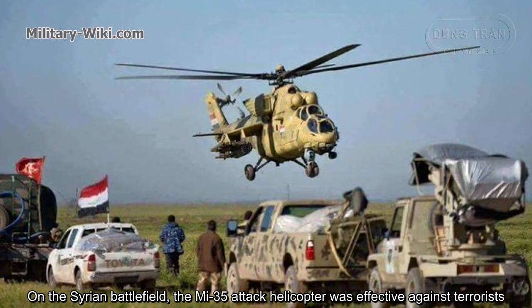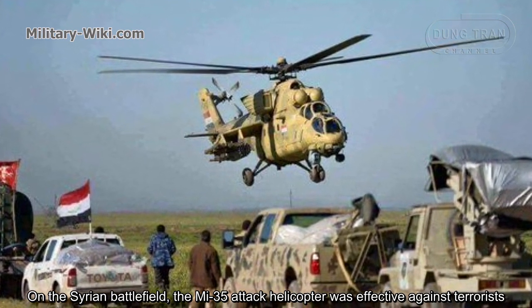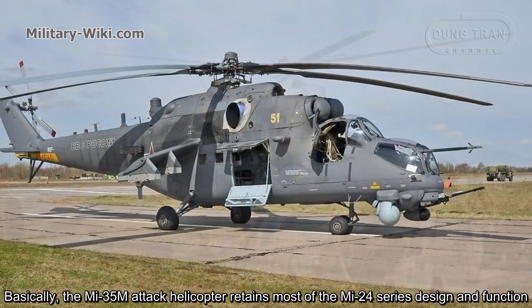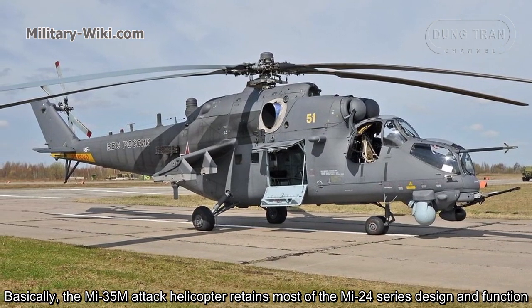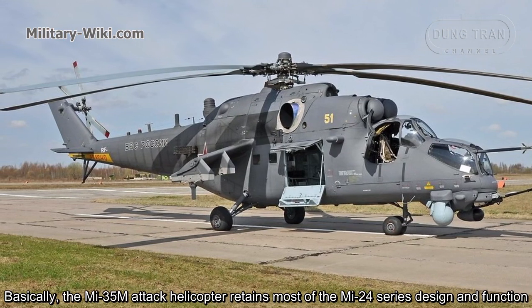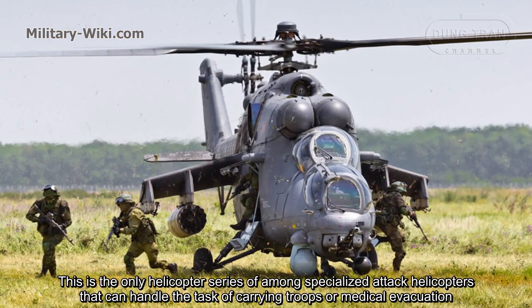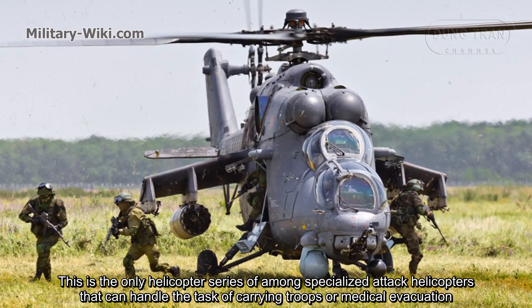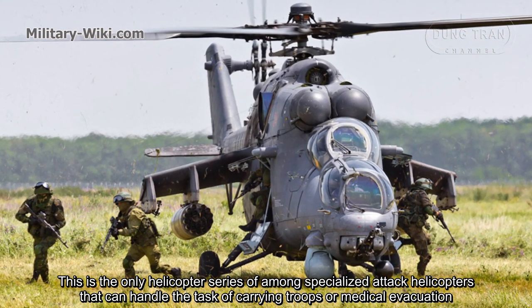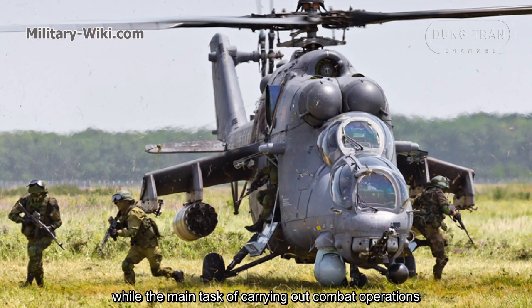On the Syrian battlefield, the Mi-35 attack helicopter was highly effective against terrorists. Basically, the Mi-35M attack helicopter retains most of the Mi-24 series design and function. It is the only helicopter series among specialized attack helicopters that can handle the task of carrying troops or performing medical evacuation while simultaneously carrying out combat operations.